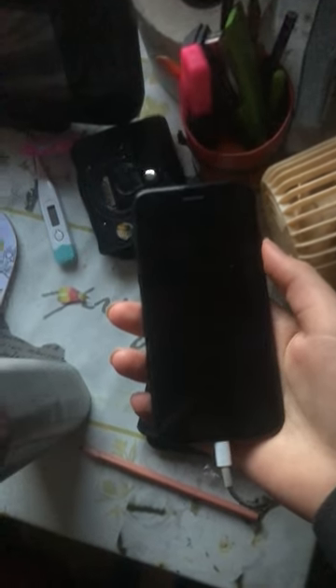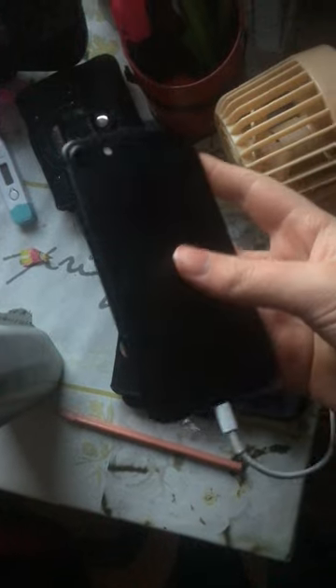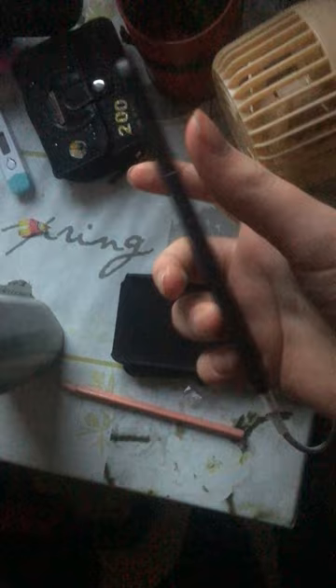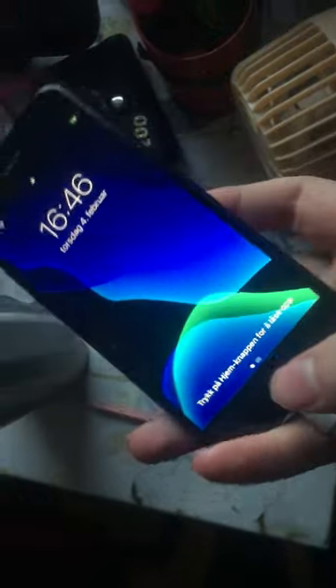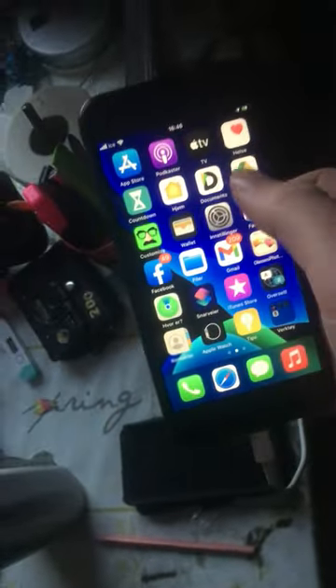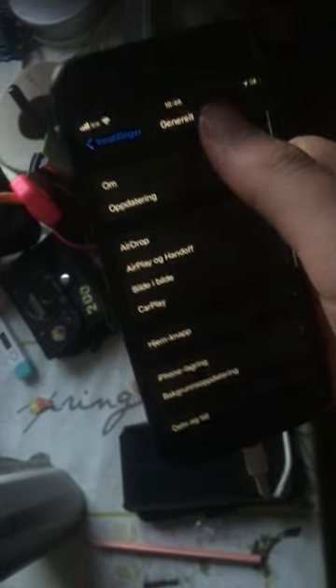Hi there. Is the iPhone 7 worth buying? Well, the answer to that is yes — this iPhone is worth buying. It even has support for the newest system.